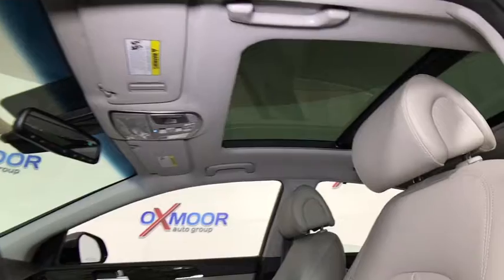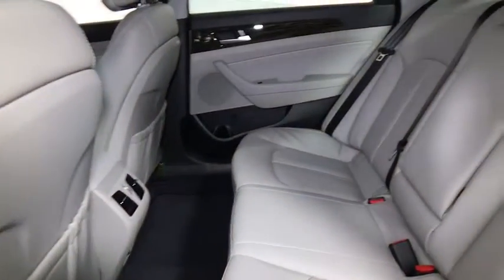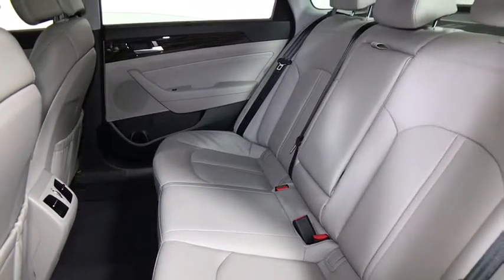Power passenger seat. Traction control. Dual airbags. Leather-wrapped steering wheel. Power steering. Alloy wheels. Four-wheel disc brakes. Center armrest.